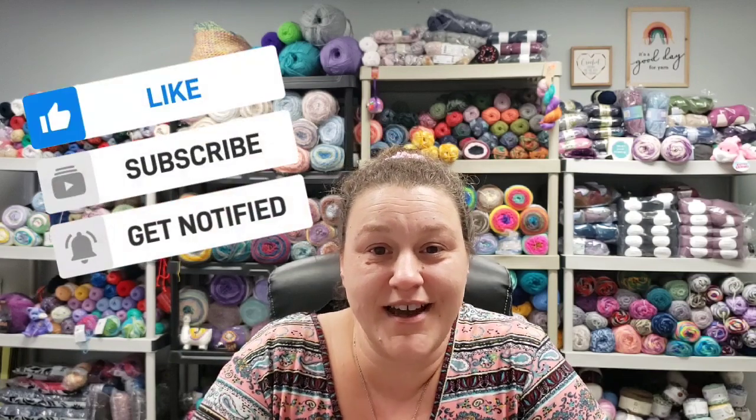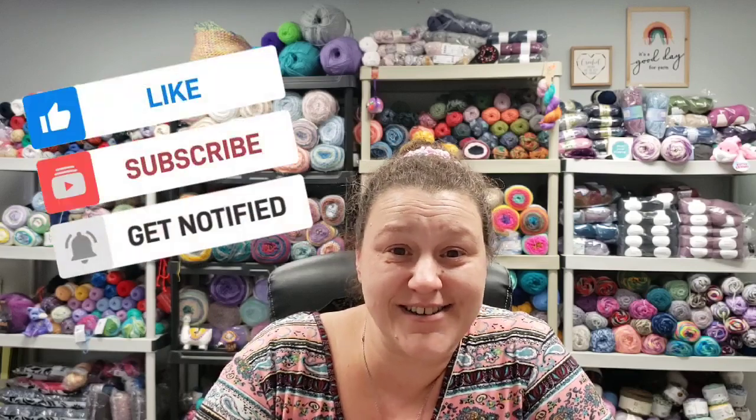That's all I have for you today. Be safe, stay groovy, and until the next episode, I'll see you later. Bye!